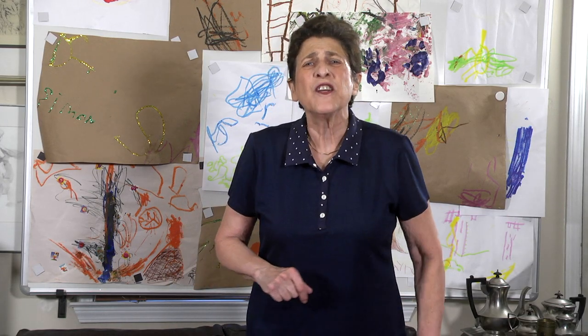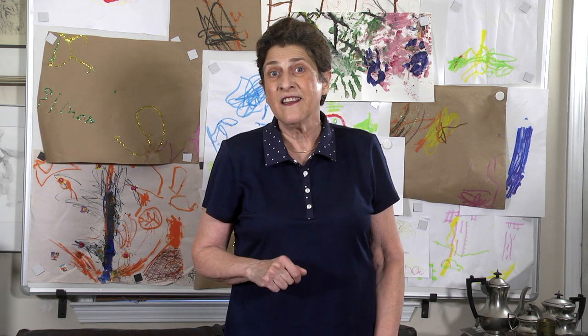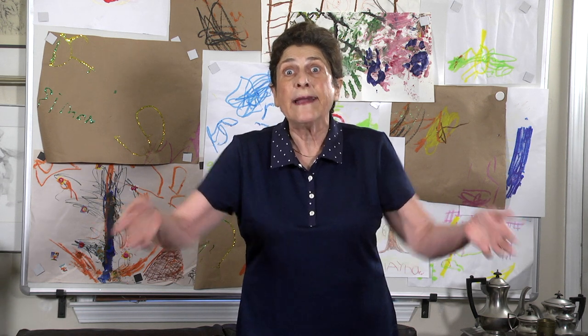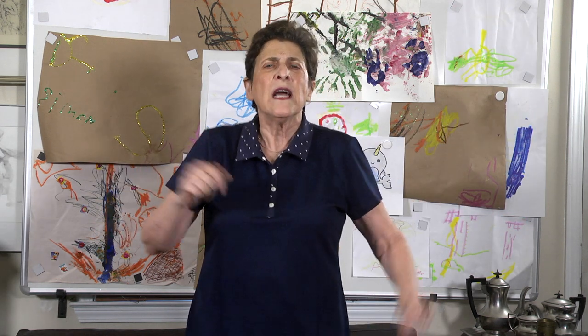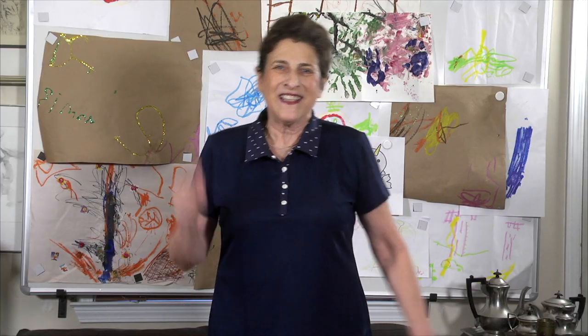I'm so glad you're here, spending time with me. Help me make this way more fun, share your curiosity. Who, what, when, where, why, and how. Got a question, pose it now. Blank stare, furrowed brow, just ask Grandma Carol.